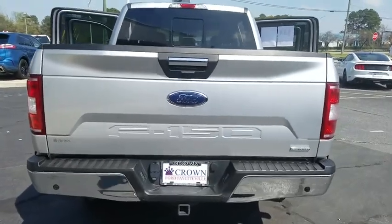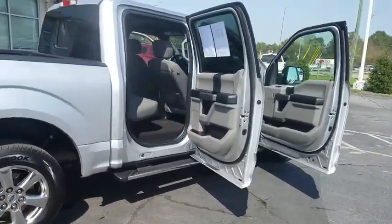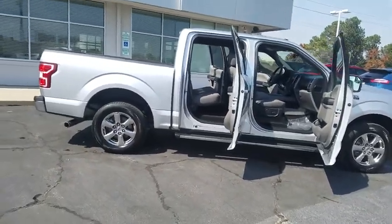Here are some of this vehicle's great options: Navigation system. Traction control. Bluetooth. Dual airbags. Alloy wheels. Power steering. Four-wheel disc brakes.